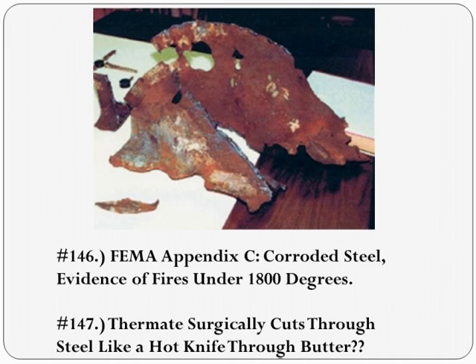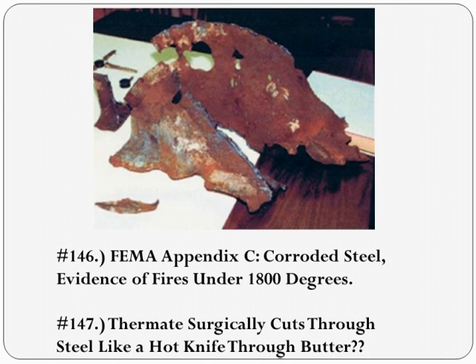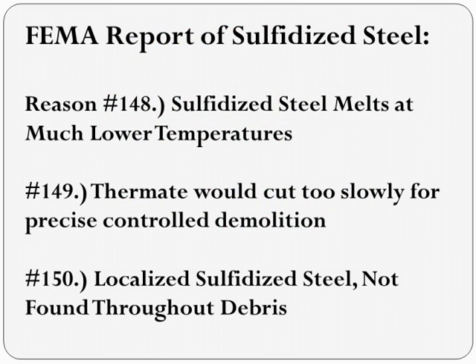Sulfidized steel doesn't happen easily. Richard implies it can happen only if thermate is used to melt the steel. And you can see thermite melting steel on YouTube, where thermate takes 7 or 8 seconds to surgically cut through a steel beam like a hot knife through butter. How such a slow process can be used to pull off a precise and instantaneous controlled demolition is a problematic question for Richard Gage. And the result does not look like the kind of corrosion we see on the corroded beams from the World Trade Center.